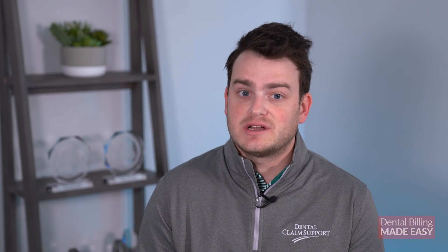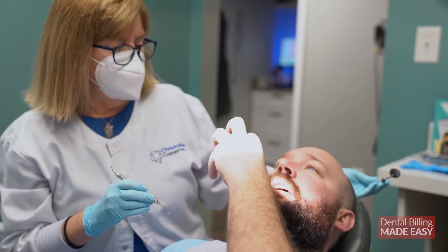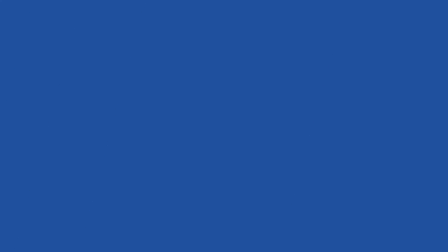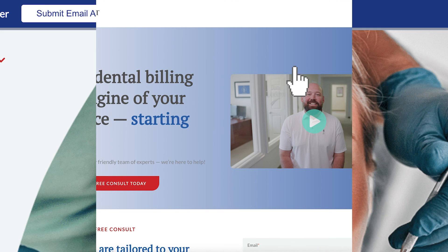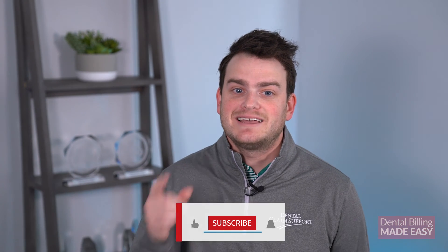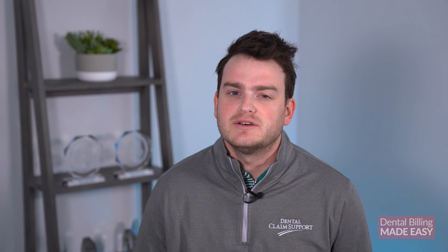You are now equipped with the five best tips for streamlining your insurance verification process. These steps will help your team follow best practices to make this process easy and seamless, improve patient communication, and result in fewer denied claims from insurance companies. Got insurance billing headaches? One call cures them all. Hit the button here to schedule a call with us at Dental Claim Support. Thanks for watching — hit that like button, subscribe if you're new, and hit the bell icon so you don't miss out on any future videos.